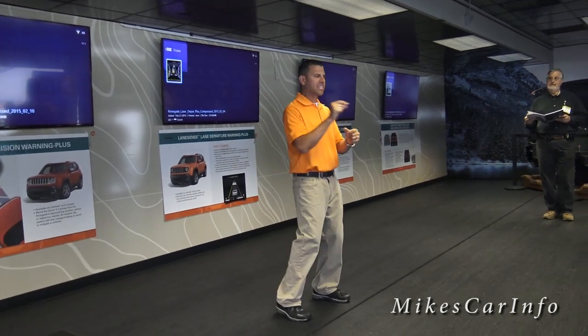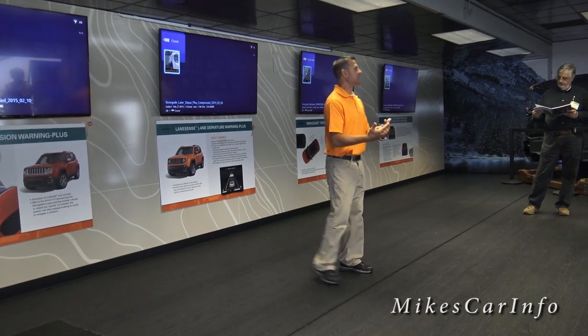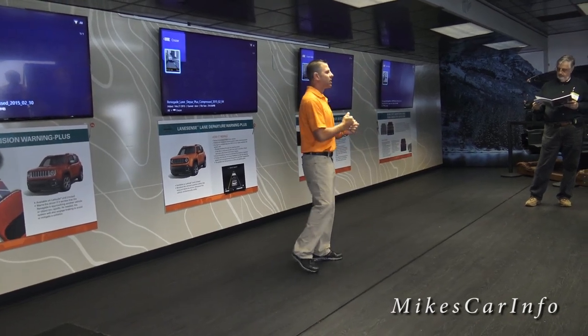With the hazards, it's very easy to hit that hazard button on a day-to-day basis, but imagine rolling over a couple of times — it's not easy to find that hazard button. So all that stuff is going to come on automatically, and it's standard on all the Renegades.